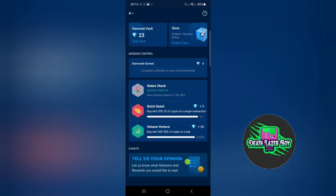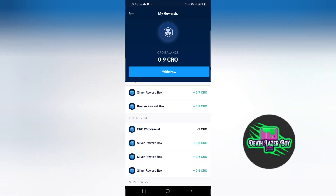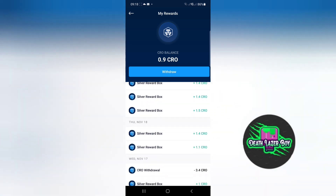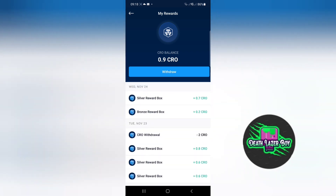Once you have 25 diamonds you can buy a mystery box — there are bronze, silver, and gold mystery boxes. Within these mystery boxes are different values of CRO, ranging from 0.3 up to I think £1,000 worth of CRO, so it all depends what you could win. If you open your diamond vault you can see your rewards. The last two were silver and bronze, and I won 0.2 CRO and 0.7 CRO. My biggest win was 6.8. Normally it's small amounts, less than one whole CRO.